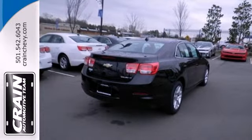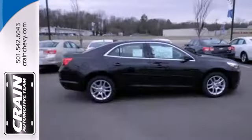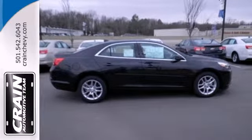It has 10 standard airbags, Stabilitrack, an emergency communication system, 4-wheel anti-lock brakes and a tire pressure monitoring system.